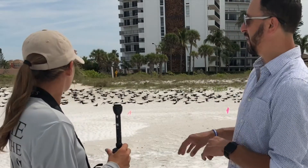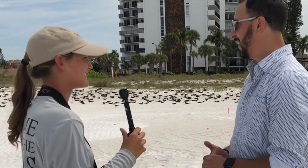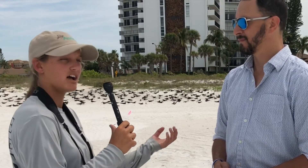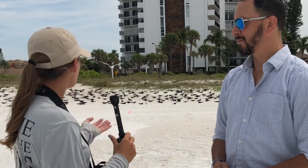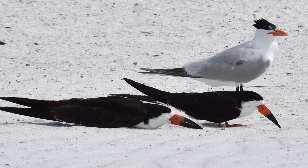The black skimmers intermingle with the royal terns — the white birds with the orange beak and black cap. The royal terns don't breed on the beach like the skimmers do, but they share the same space, resting on the beach after foraging in the water. Since skimmers aren't particularly aggressive or defensive birds, they let the terns come in and hang out alongside them, including by the water.